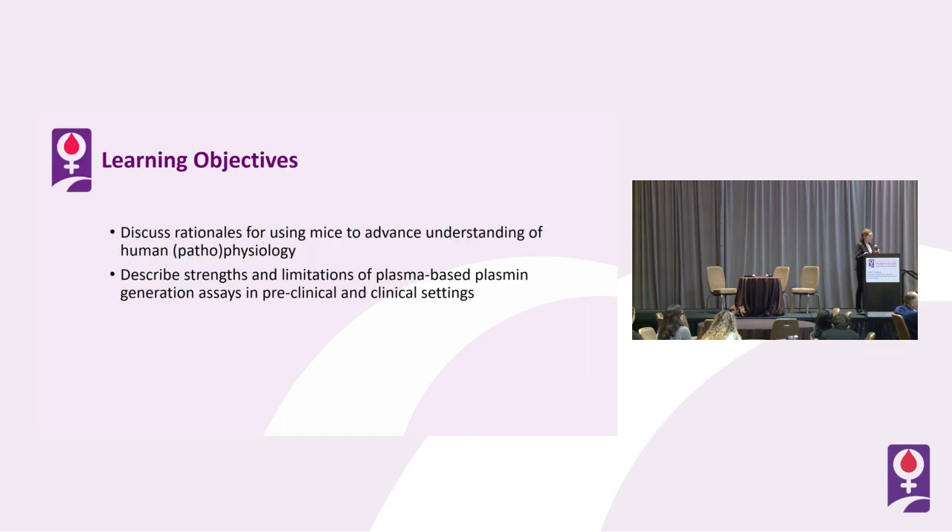The learning objectives for my talk are that by the end of this, I hope you'll be able to discuss rationales for using mice to advance understanding of human pathophysiology. I also hope that you'll be able to describe the strengths as well as the limitations of plasma-based plasmin generation assays in both preclinical and clinical settings.